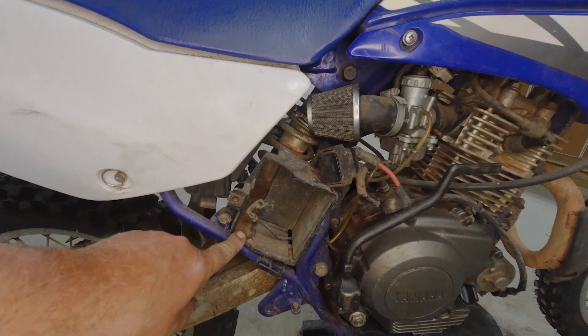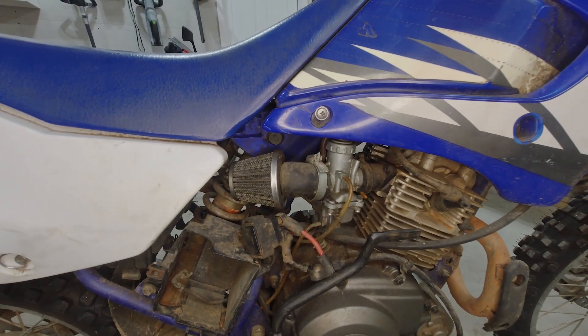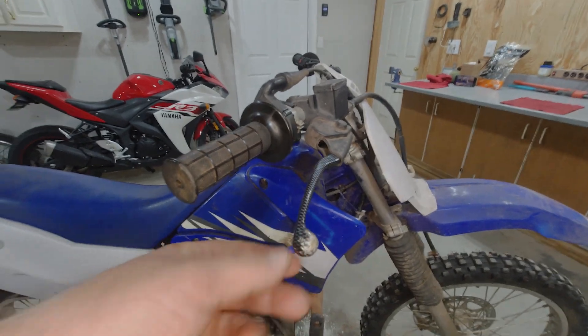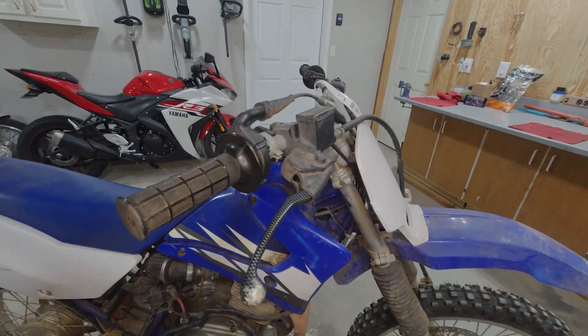Electric start's not working. The old pod filter routine. Carburetor full of ethanol, I'm sure. Fake carbon fiber levers - made the purchase price worth it right there.